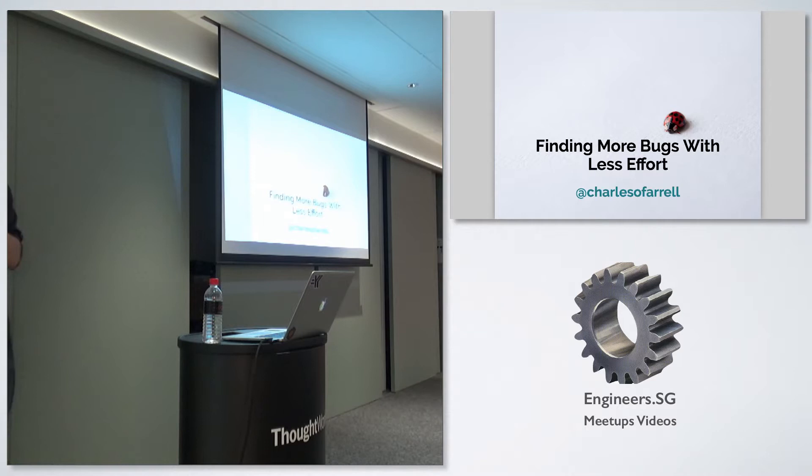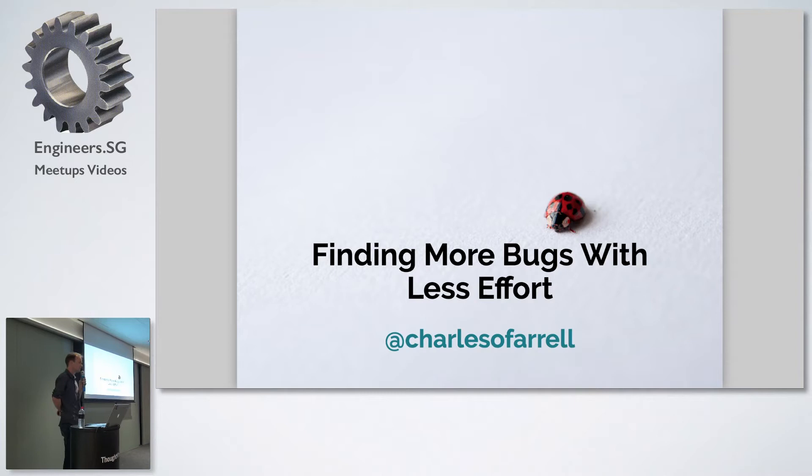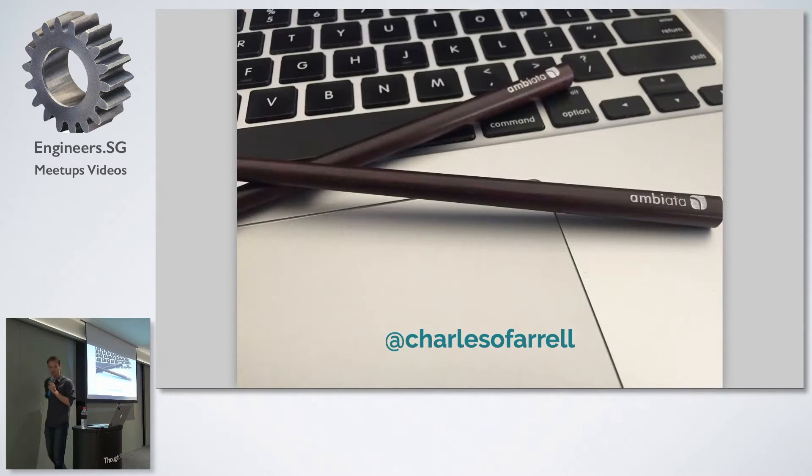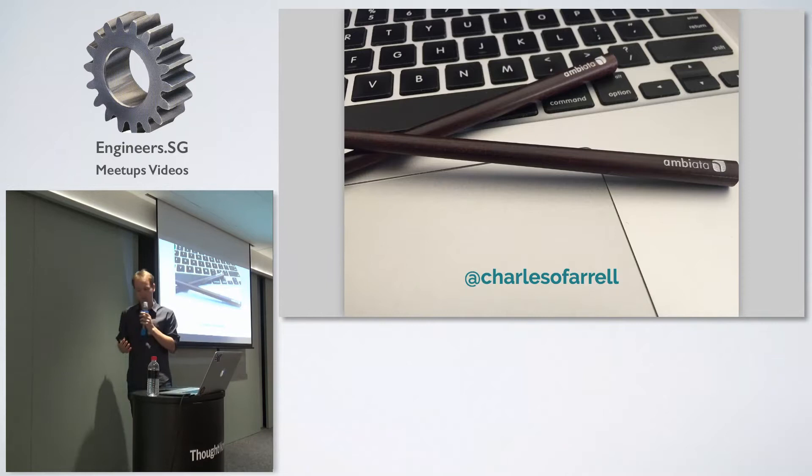Hello everyone, and thanks to the AR for letting me be sitting here for the first time. My name is Charles LeFarrell, and I'm going to talk about database testing and finding more bugs with less effort, which sounds pretty good. I work for a company called Amia, and I've been doing property-based testing for the past three years, and I want to pass on why I think it's a really interesting and better way to test, and why I think everyone should be looking at it.